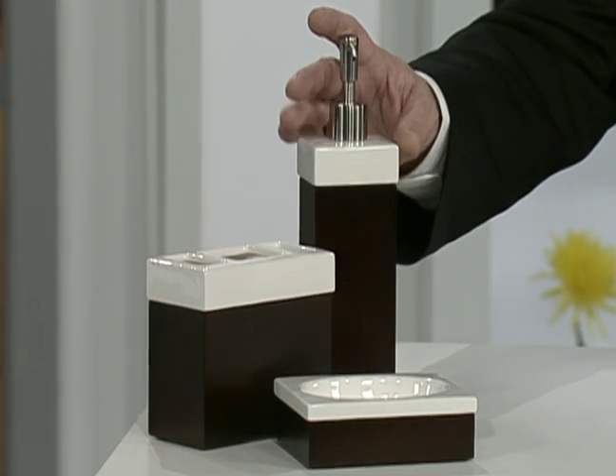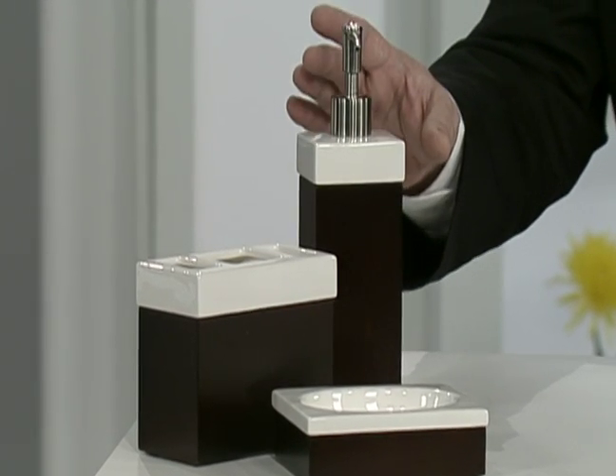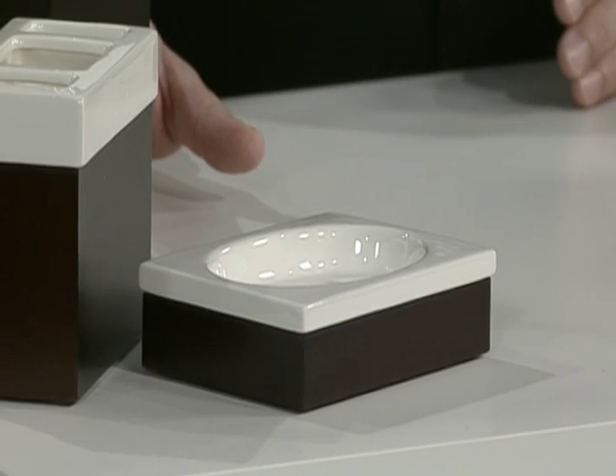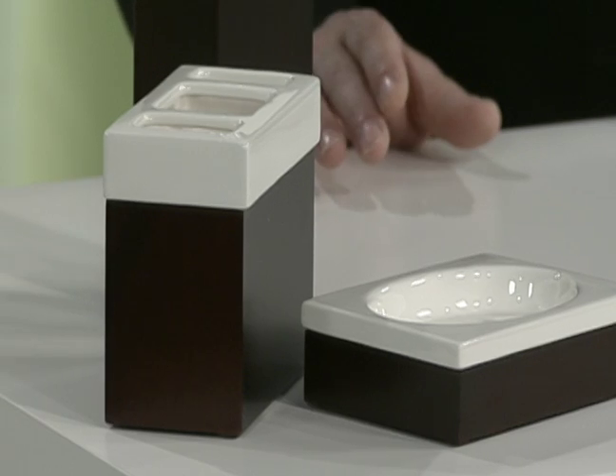And as you redecorate, what about some of the decorative pieces that you can put in your bath area, in your vanity? How about this from the Hotel Collection? These are exquisite wood and ceramic pieces that are going to help absolutely decorate your bathroom and make it look incredibly fresh and new.